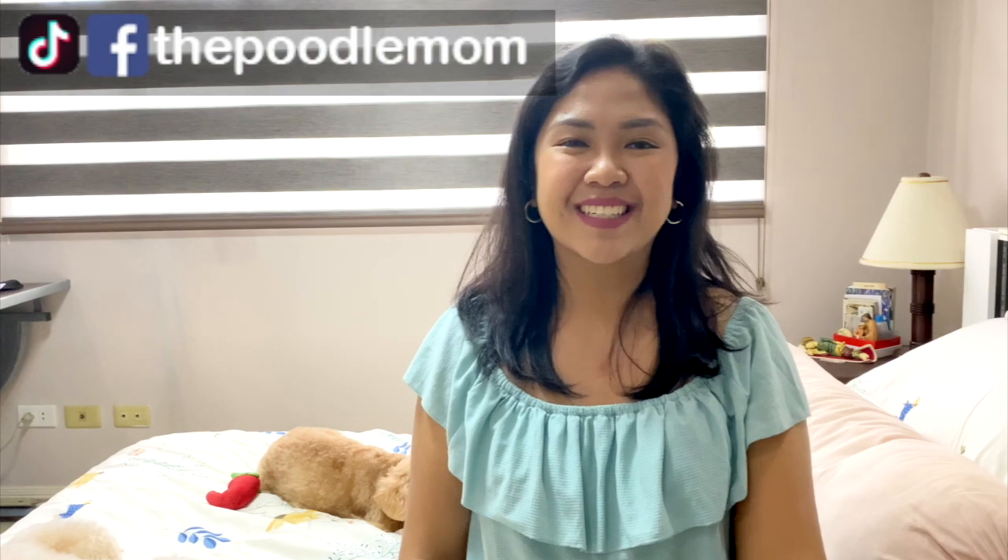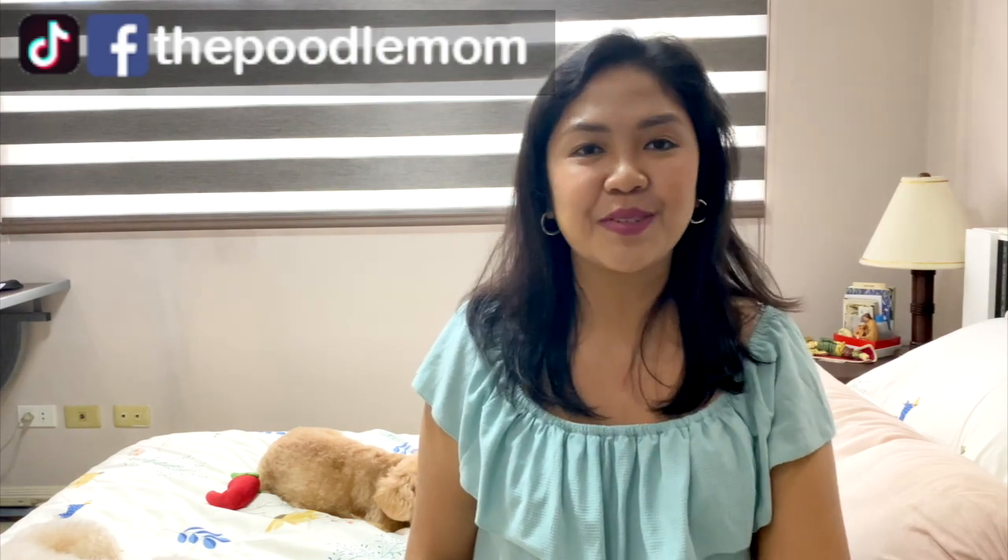Hi everyone, welcome or welcome back to the channel. It's the poodle mom again with the two toy poodles. Have you guys ever gotten an earful from your family every time they see you allow your dogs on your bed or any furniture in the house? Or have you ever gotten lazy to clean up after your dogs after a walk or maybe an adventure outside? I feel your pain because I think we are on the same boat.